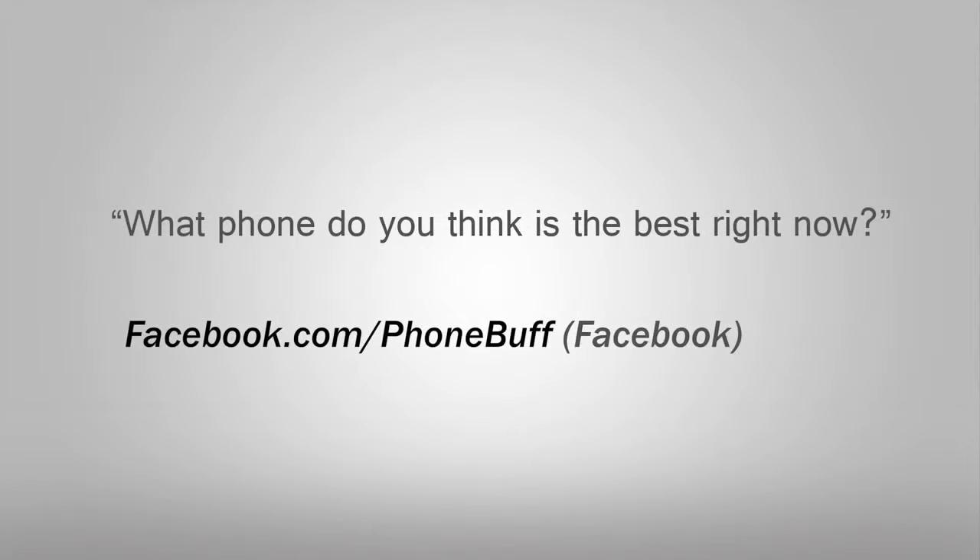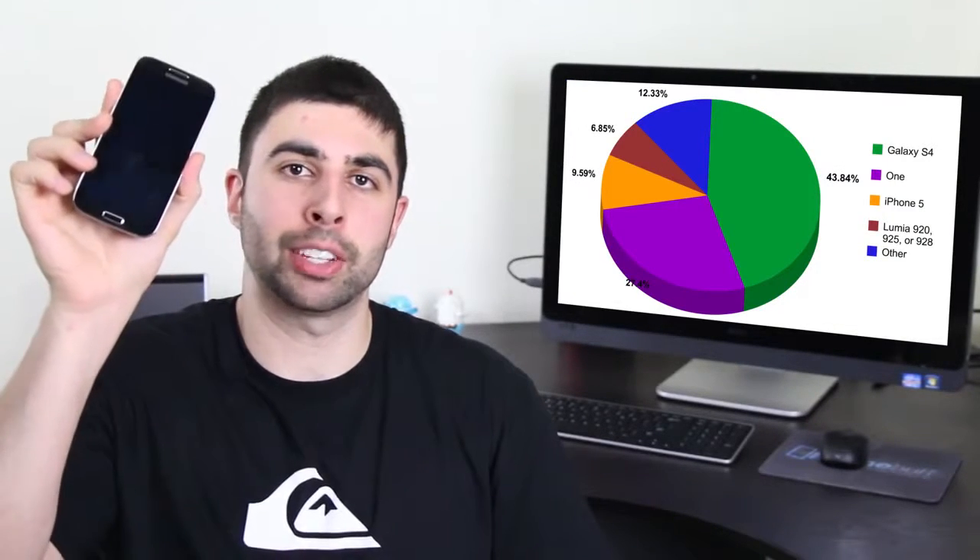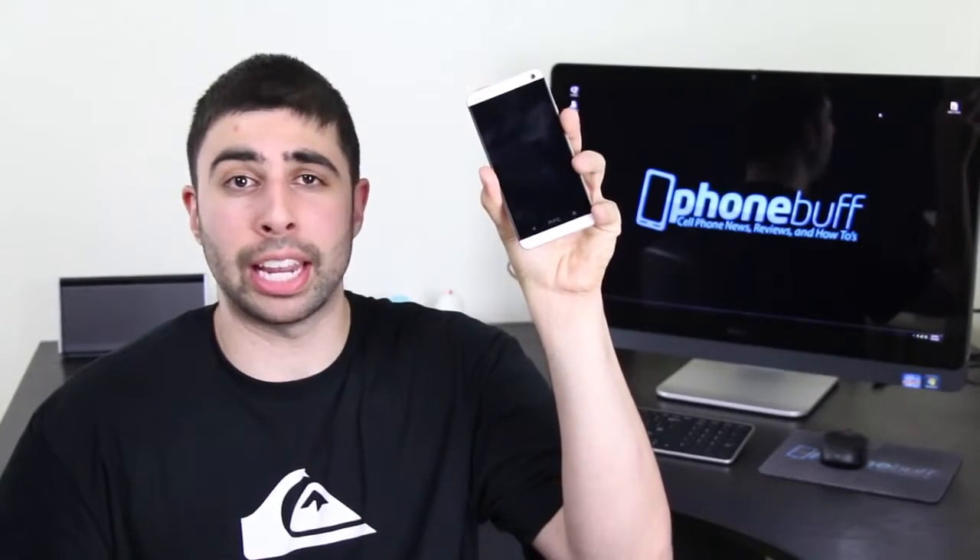I asked you via PhoneBuff's Facebook poll: what phone do you think is the best right now? The majority of you, at 43%, voted for the Samsung Galaxy S4. Coming in second place, 27% said they thought the HTC One was the best. Just under 10% voted for the almost one-year-old iPhone 5, which is pretty impressive. And about 7% voted for one of the Lumia 920s, whether it was the 920, the 928, or the 925. Do you agree or disagree with the poll's results? Let me know down in the comments below.